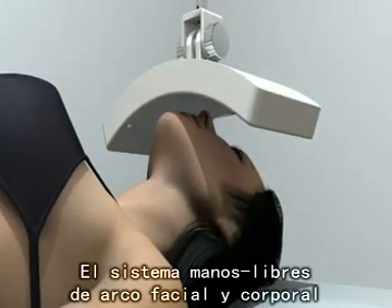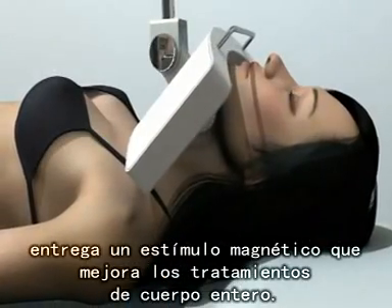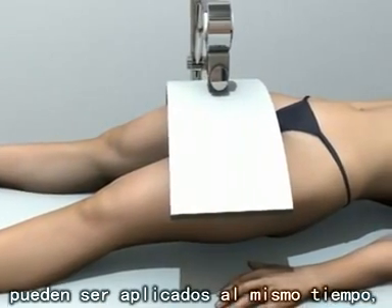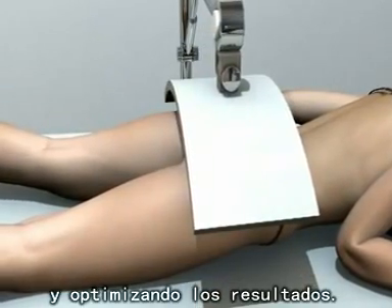The face and body arc hands-free units add a magnetizing boost that enhances full-body treatments. Both arc and multipolar MP synthesizers can be applied concurrently, creating flexible treatment options and optimizing outcomes.